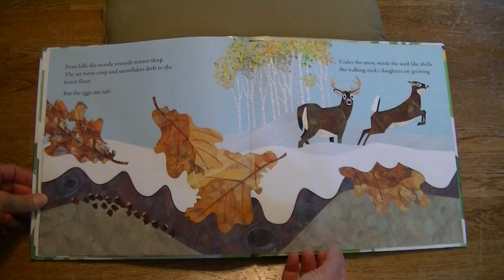Until one day the snow melts. Drip, drip, drip, and spring blooms. Wiggle, wiggle, wiggle, pop. Out more walking stick insects. Good trick, walking sticks. Even though it seems like it would be fun to have a stick insect as a pet, it is important to let stick insects live in their natural surroundings. Enjoy nature with your ears and eyes. Listen and watch.